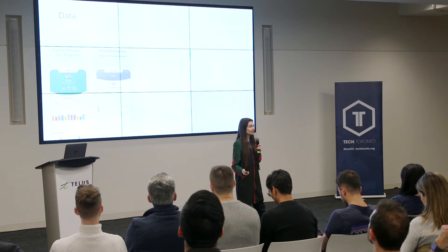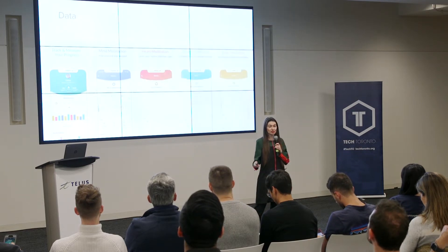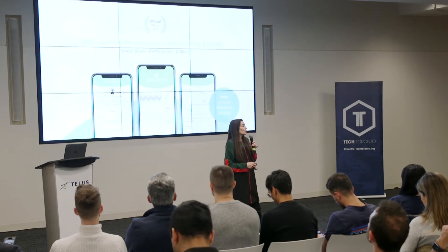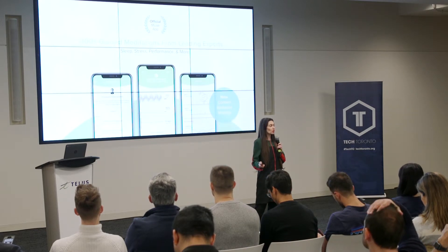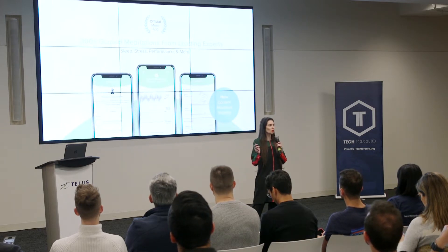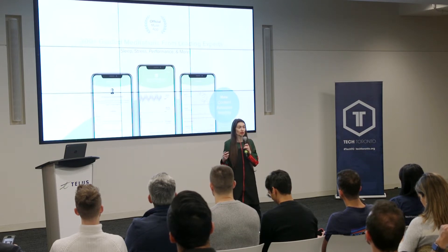With Muse 2, our second device, we added sensors for the heart, the breath, and the physical body. And in 2018, we acquired another company called Meditation Studio. With them, we created a library of guided meditations for sleep, stress, anxiety, workplace, entrepreneurship, exams — anything you need to solve a problem in your life.